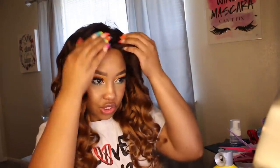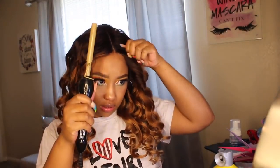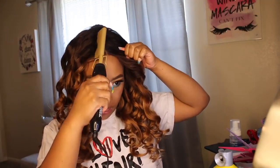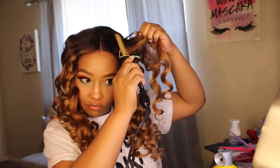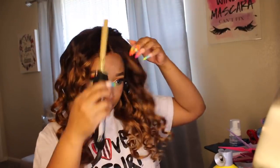How do y'all like my makeup? I was just playing with some colors and put it together. I didn't really like it at first, but now that it's melted in I think it looks pretty. I'm going to start doing a lot more makeup tutorials — I've been so inspired lately.